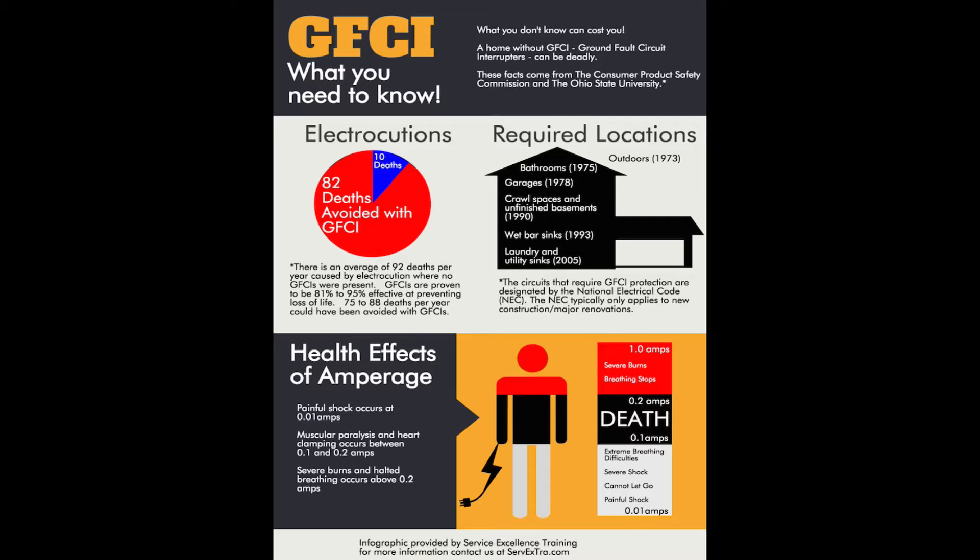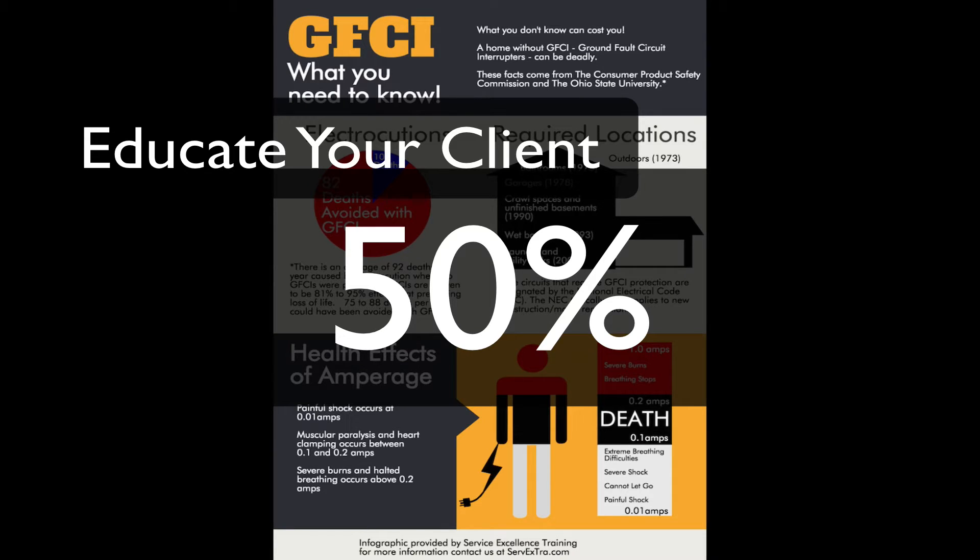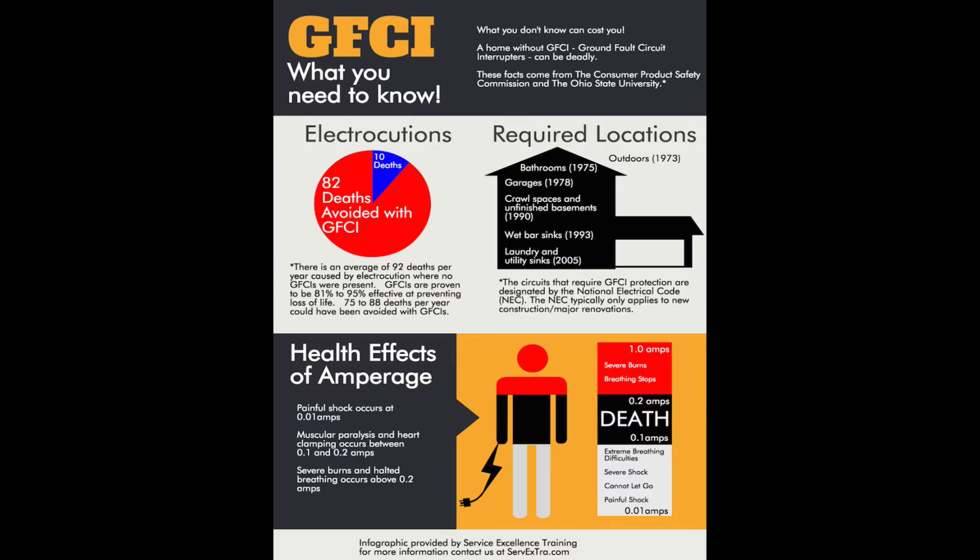The power of informational graphics is the following. People remember 20% of what they hear, 30% of what they see, but a whopping 50% of what they both hear and see. And that is going to be the power of this amazing tool that you can use to educate your homeowner.